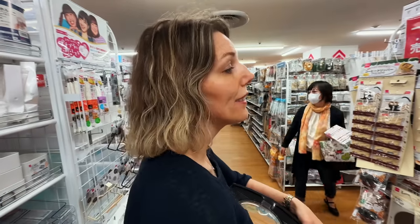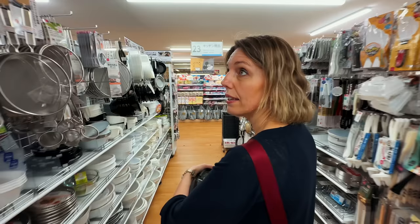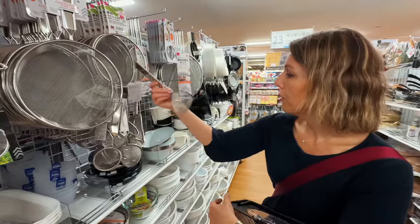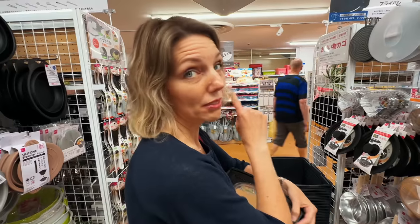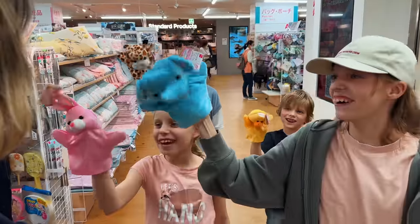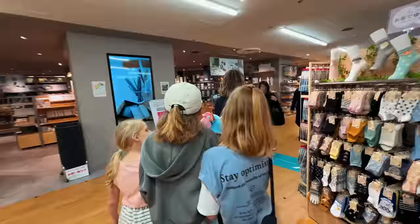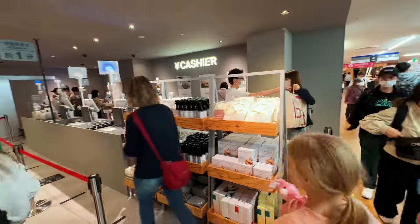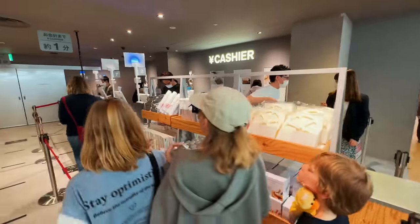Their kitchen area is worth coming to. Ruth found one more thing she needs for when she makes mean food. With the kids and their puppets starting to go a little crazy, we really had to make our way to the checkout line for our final purchases. Going to the cashier with our full basket. Here we go - checkout.